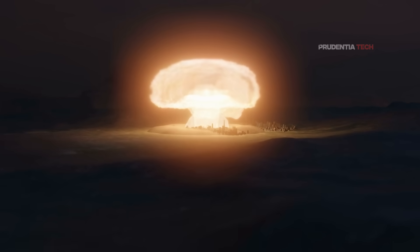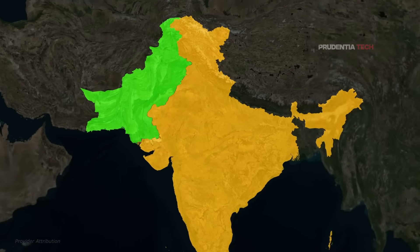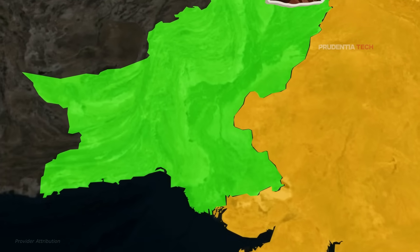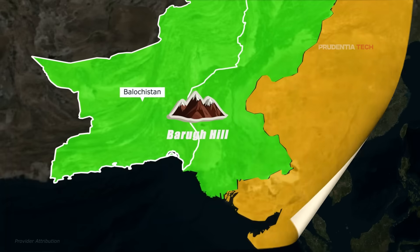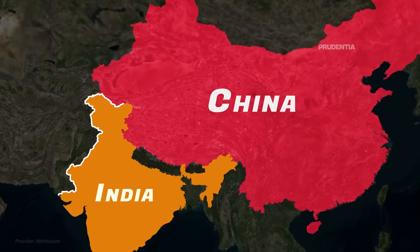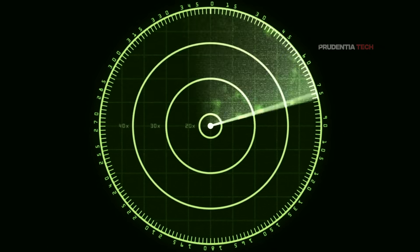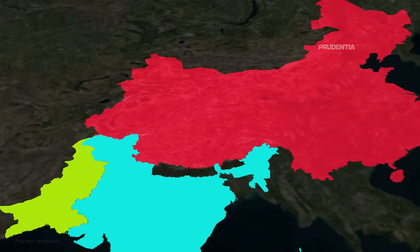India has border issues with both these nations, resulting in escalations from time to time. Pakistan has stored most of its nukes under heavily fortified hills. China is another adversary with which India has a long border dispute. China has built heavily fortified bunkers along the 3,500 km long border and has advanced radars to detect fighter jets. Unlike Iran, both Pakistan and China have good air defense capabilities.